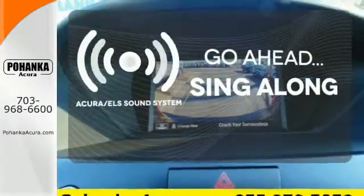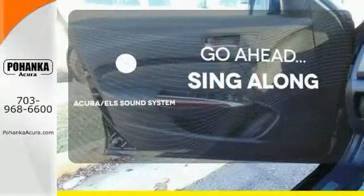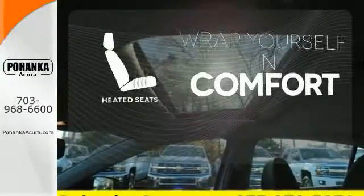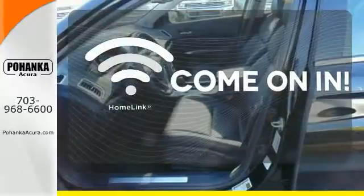The soundtrack to your life comes through crystal clear with the premium Acura ELS sound system. Crank up your tunes and hit the road. Ward off the chills with the heated seats. Doors open and your path is well lit with Homelink.